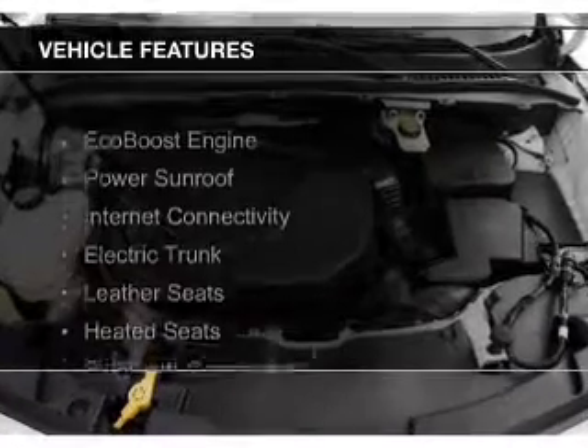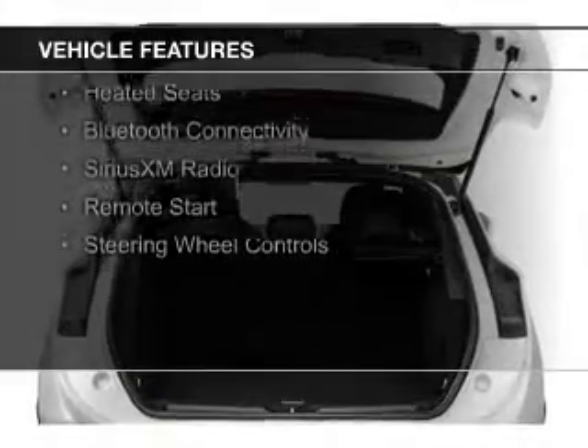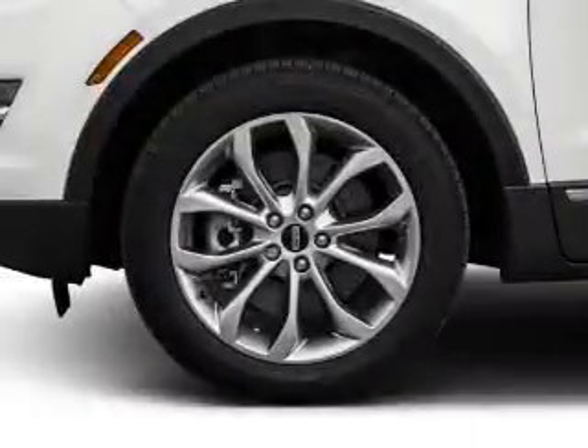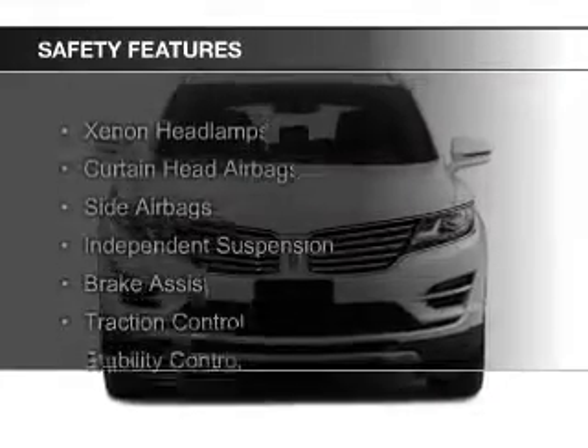The features include an EcoBoost engine, a power sunroof, internet connectivity, electric trunk, leather seats, heated seats, Bluetooth connectivity, Sirius XM satellite radio, remote start, and steering wheel controls.